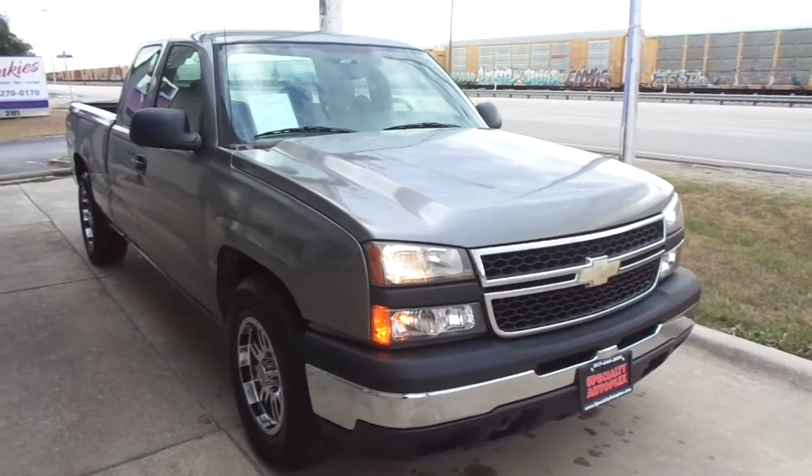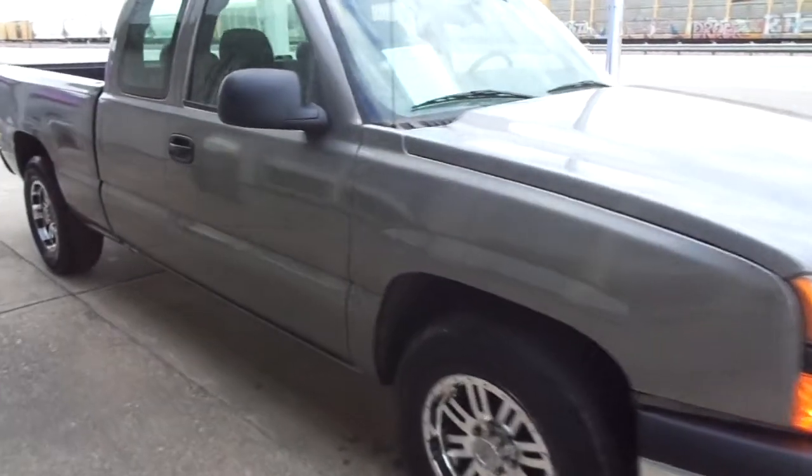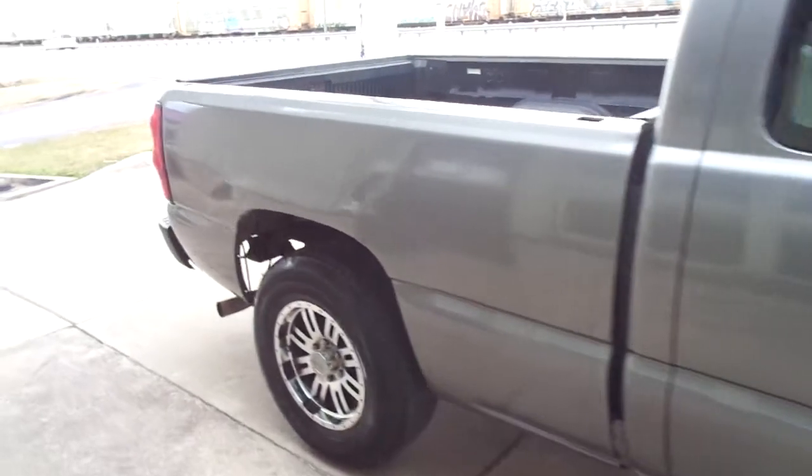Hi, this is Donnie with Specialty Autoplex in Arlington, Texas. Thank you so much for watching. We have for sale a 2007 model Chevy Silverado 1500. This is the extended cab, short bed.